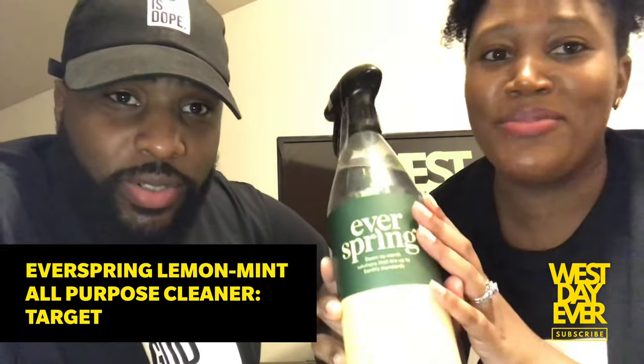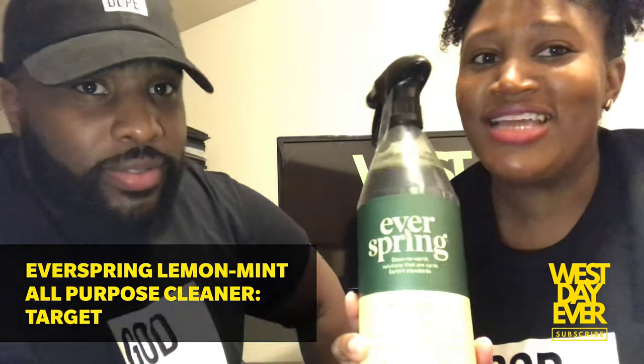Lastly, I got some EverSpring all-purpose cleaner in the lemon and mint scent — it smells really, really good. It's actually sold at Target only. I also got some room spray by this brand in the basil scent. You want to make sure your house is clean not just during this time, but every day all day.